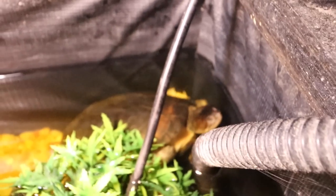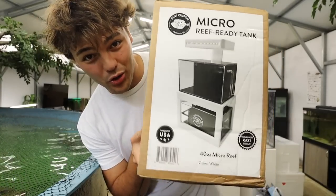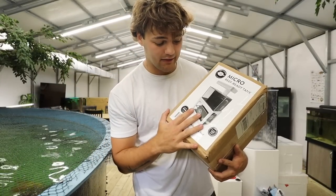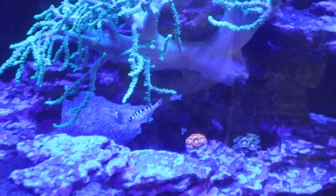Our turtles are hiding back there — there they go. I got a package, and this package is the mini saltwater aquarium — you can make it salt or fresh. I've done videos like this in the past, but nothing like this. This has a literal sump in it. A company hit me up on Instagram and said they'd send me one of their tanks to set up, and I said bet.